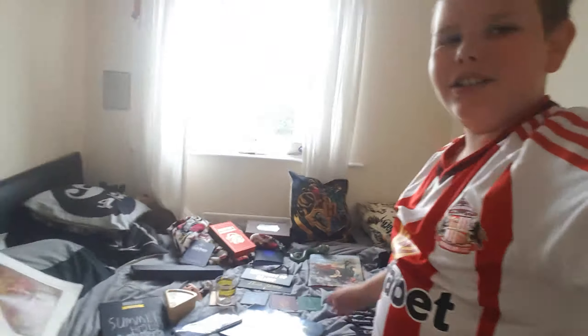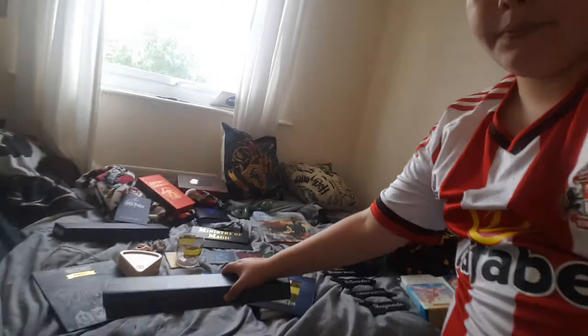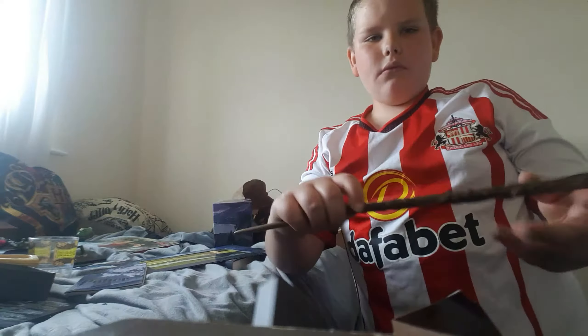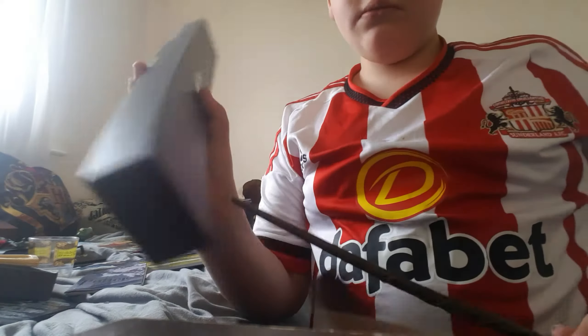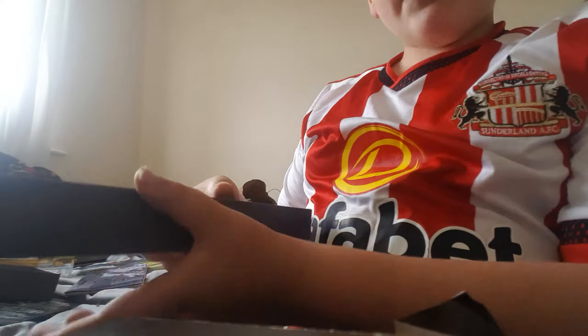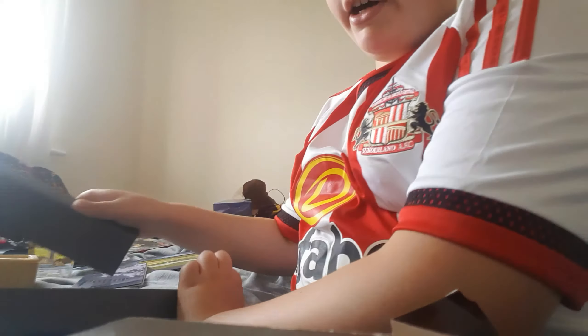This here is a wand — as you can see it is Hermione Granger's wand from the Warner Bros Studio Tour making of Harry Potter. This is my brother's but he let me keep it in my room — my Harry Potter room — so shout out to him!